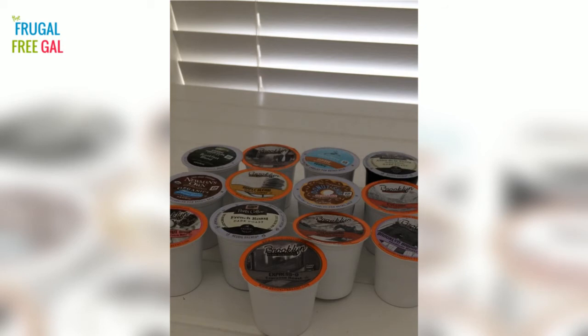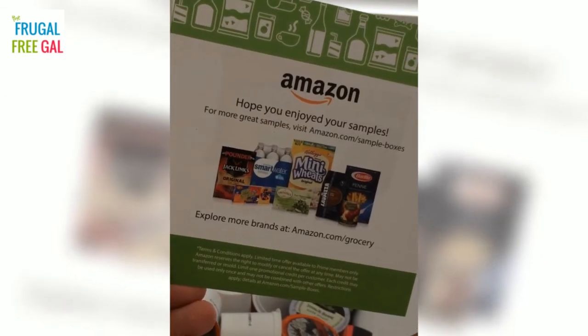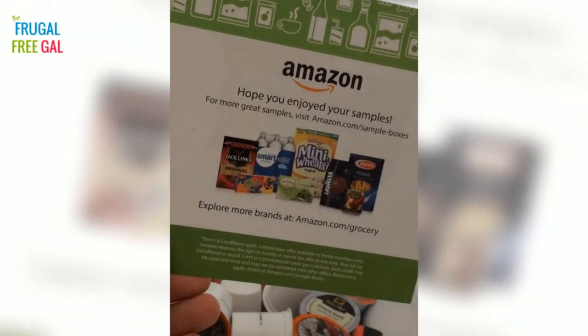I did write a post a while back about how I actually got rid of my Keurig machine, but recently we inherited a cute little turquoise Keurig machine when we bought a pop-up camper. So it has been kind of fun to get back into K-cups because I do like using all the different flavors and trying new K-cups.